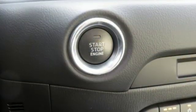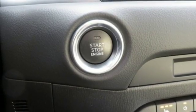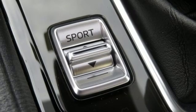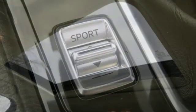Wireless phone connectivity, external memory control, power sliding sunroof, smartphone wireless charging, and doors and push-button start proximity key.